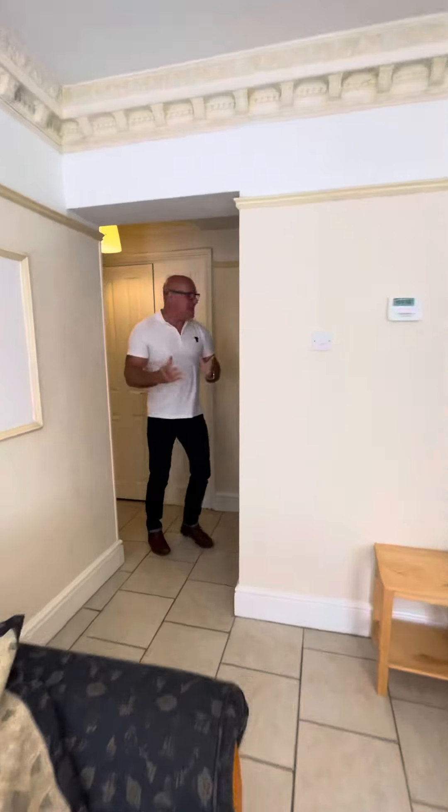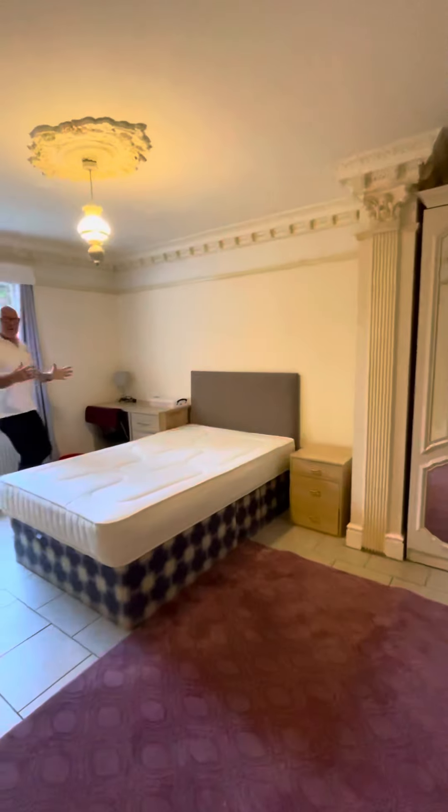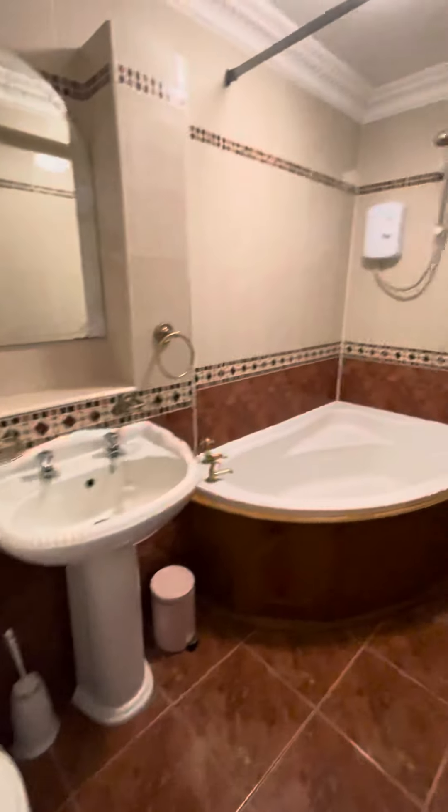This is the first bedroom here. Really spacious, got tiled floor. And if you take a look in there, you can see that you've got your en suite. Plenty of storage in this bedroom here.